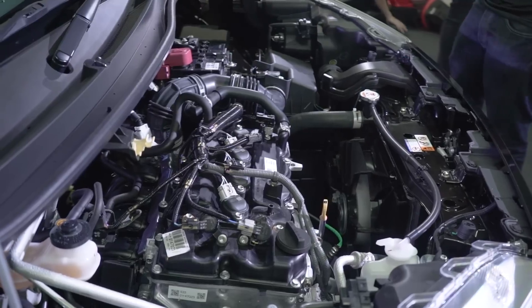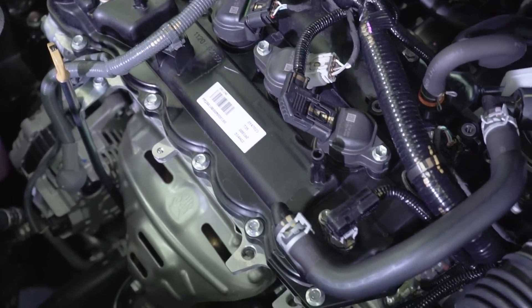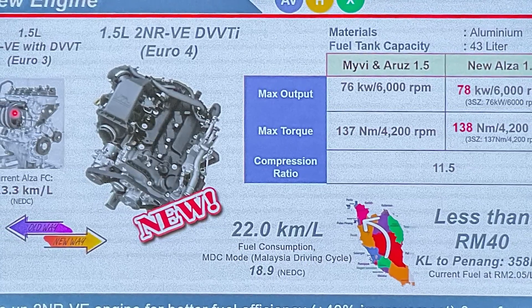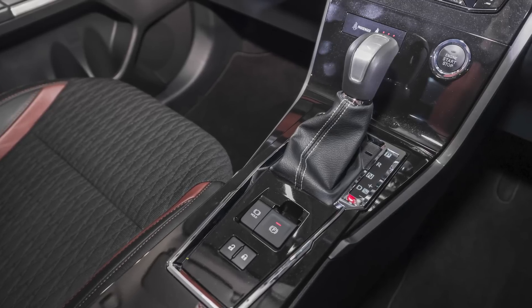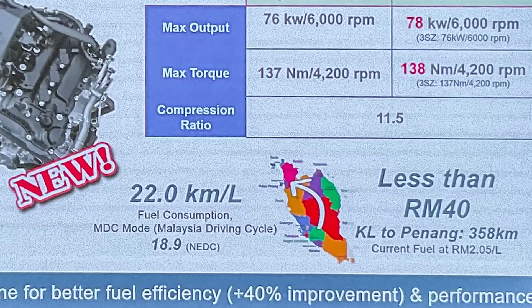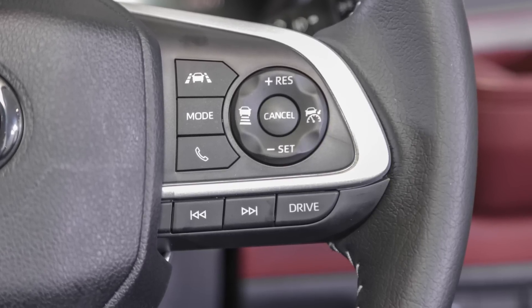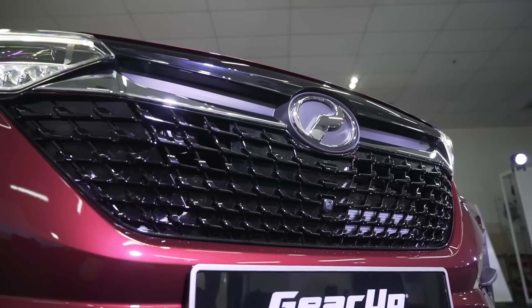Under the bonnet is a new 1.5-litre 2NR-VE Dual VVTi engine, replacing the older 3SZ-VE DVVT unit from before. This is now a Euro 4 engine, up from Euro 3, and it has slightly higher output than the same engine in the Myvi and Aruz — 106 PS and 138 Nm of torque, which is 3 PS and 1 Nm more than before. Together with the new Dual Mode CVT, or DCVT, Perodua says the new Alza can do as much as 22km per litre on Malaysian roads, meaning you can drive from KL to Penang on less than RM40 worth of fuel. A new Eco driving mode is selectable via a button on the steering wheel, giving the Alza three drive modes: Eco, Normal, and Power.